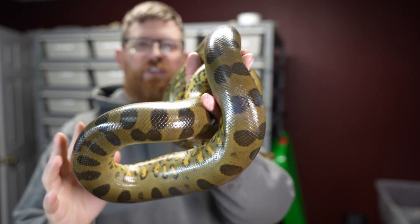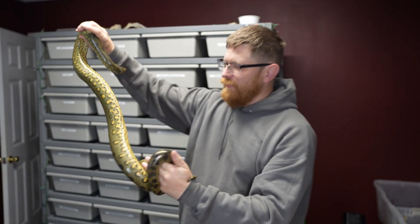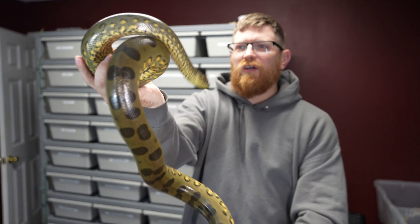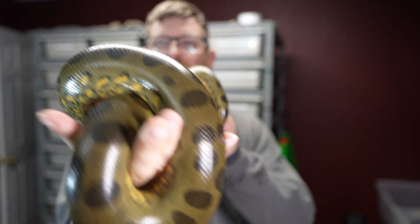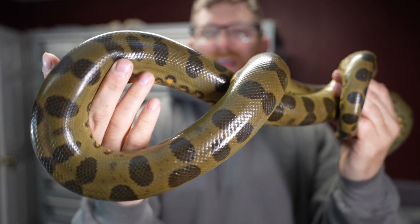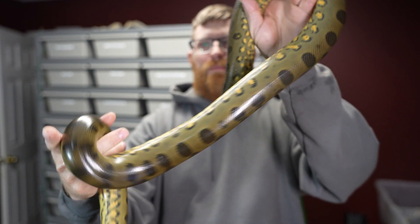I just wanted to show you guys this beautiful lady — I haven't shown her in quite some time. What I've found is that anacondas get pretty long for the first couple of years and then they start getting their mass. In the first year or two they grow pretty long, and then around age three, depending on how you feed them, they start to bulk up.